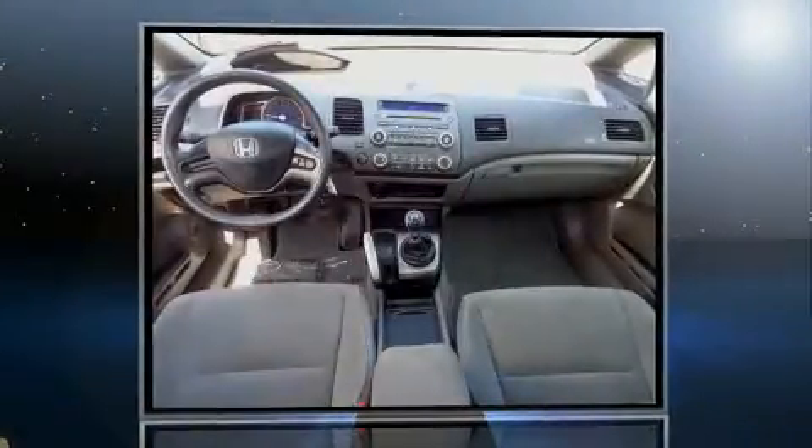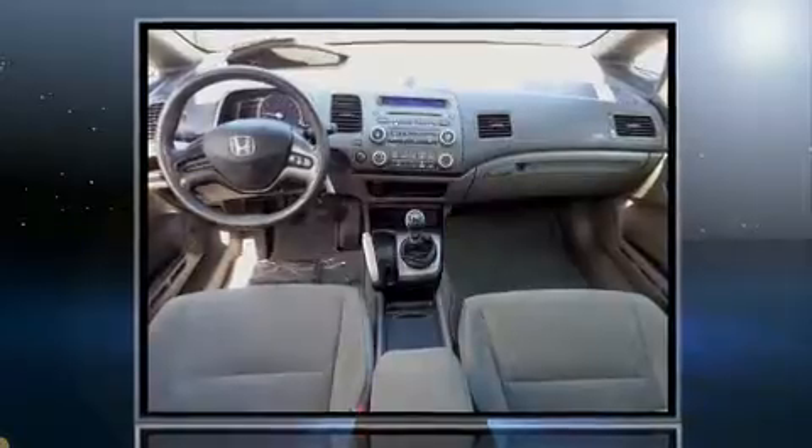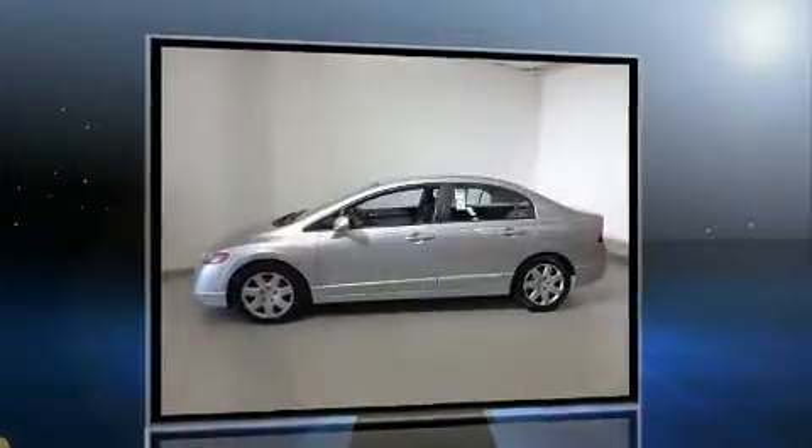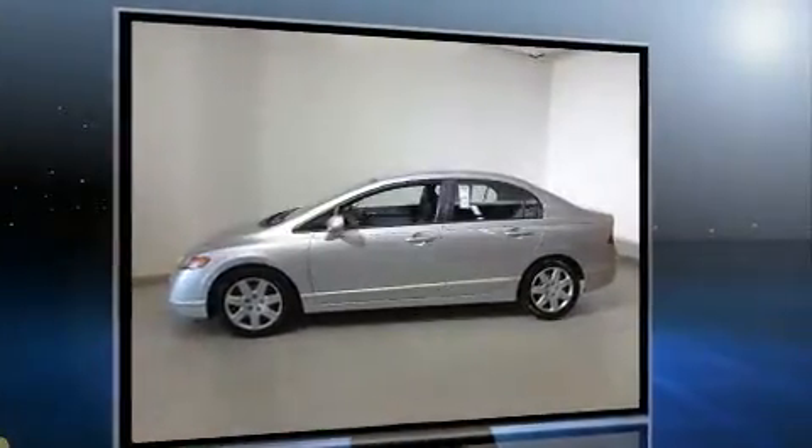Come test drive this 2008 Honda Civic. This four-door, five-passenger sedan provides exceptional value. It features an automatic transmission, front-wheel drive, and a 1.8-liter four-cylinder engine.